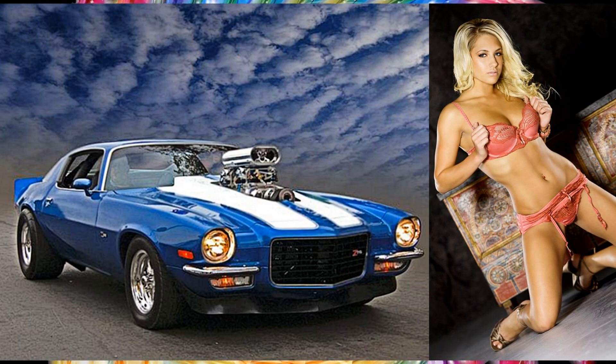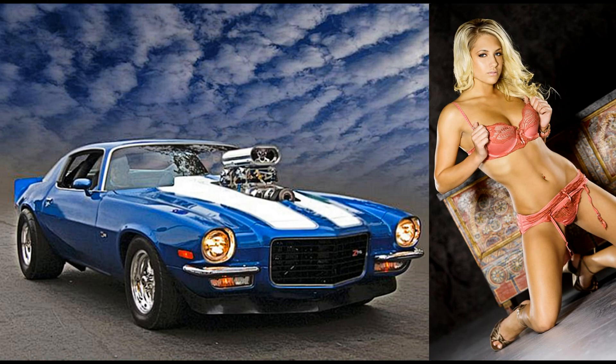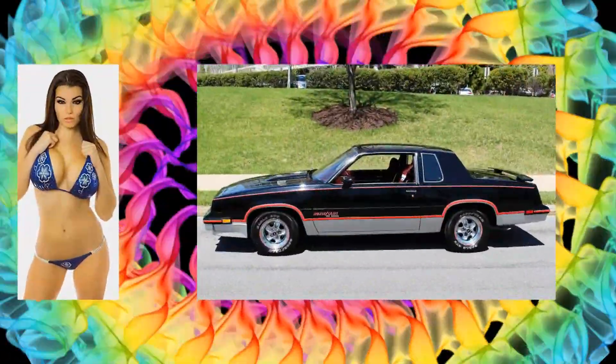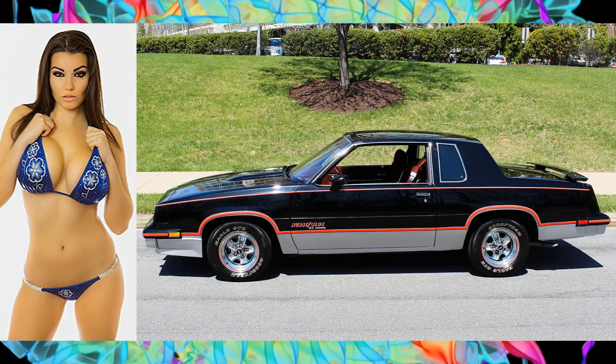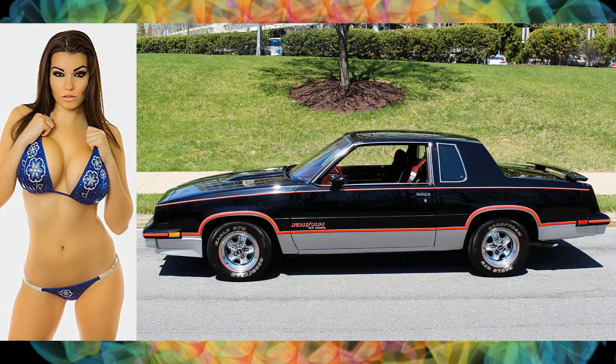Here's a luscious woman in a 1973 Camaro blown Z-28. Sexy chick in a 1983 Oslobill 442 Herschel's.